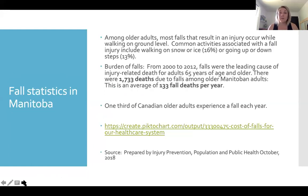I did want to present a few fall statistics. Fall injury on snow and ice is a huge problem, as are stairs. There were 1,733 deaths from falls among older Manitobans between the years 2000 and 2012 — that's about 133 fall deaths per year, and that's absolutely unacceptable. One-third of Canadian adults experience a fall each year.